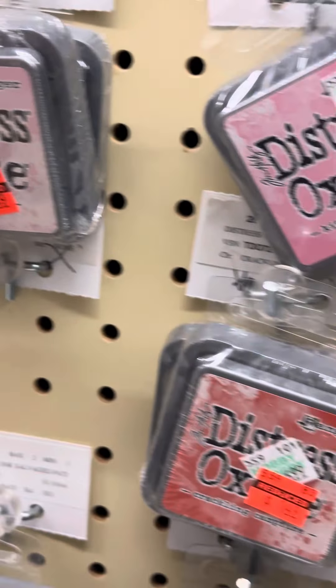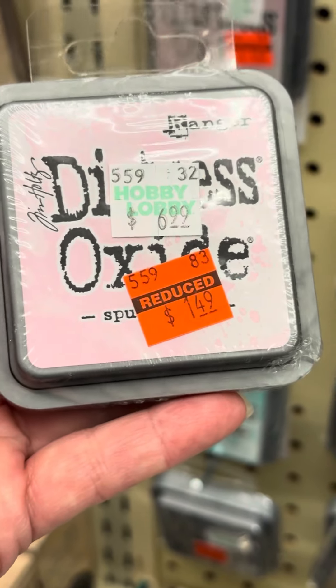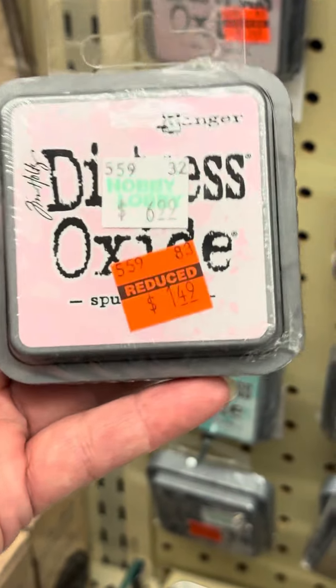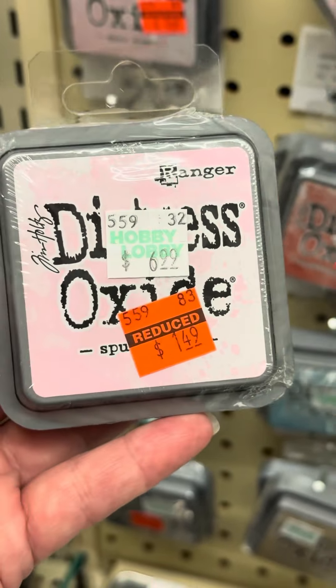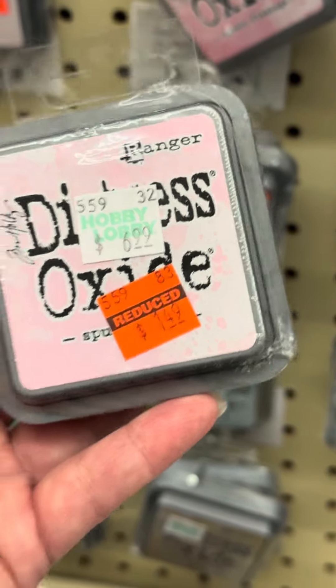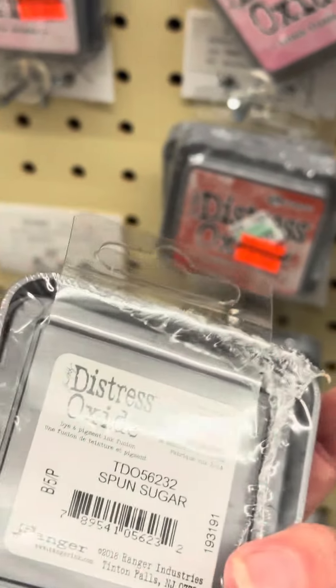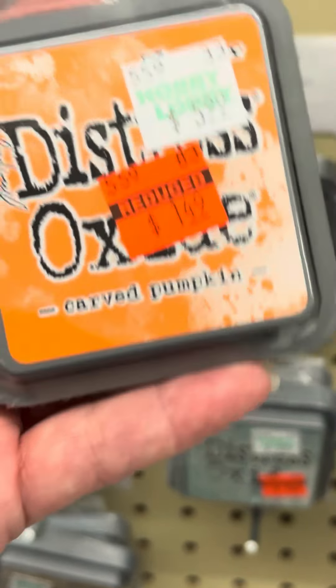And then here is the crowning jewel — a lot of us use these. $6.99 down to $1.49. So if any of yours need a reinker or they're running a little dry — I live in Florida, lots of humidity, so I go through a lot of these. My friends, this is great. Oh, and I don't have this color! So excited. And perfect for the holidays — you are coming home with me.